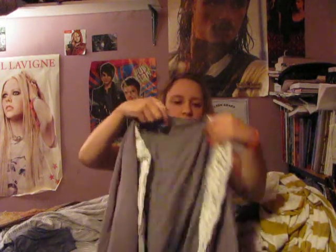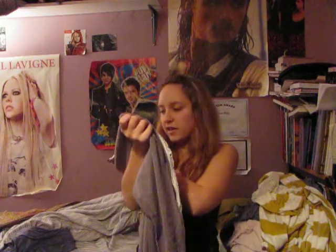This is a lace detail gray cardigan, which is really in right now for fall. It was $68 by Isabella Rodriguez, but I got it for about $19 or something, so that's really good, and I love gray.